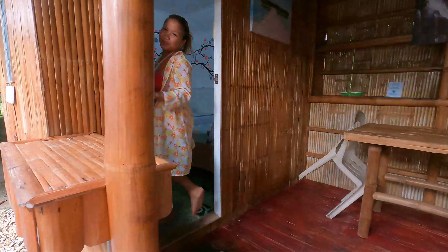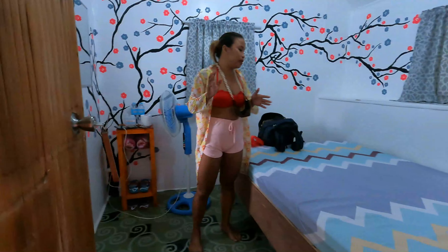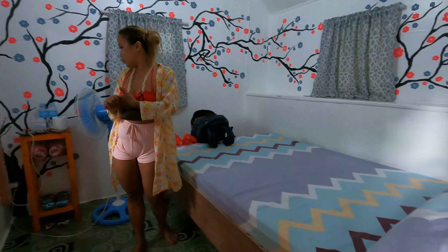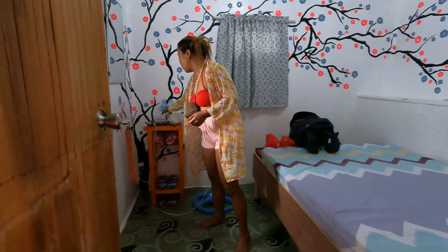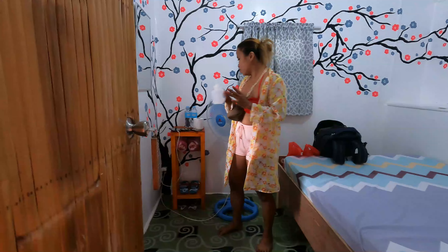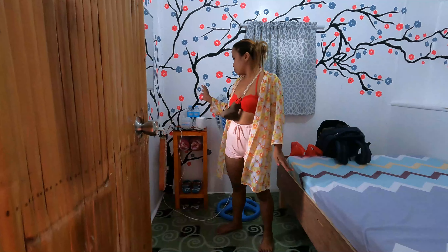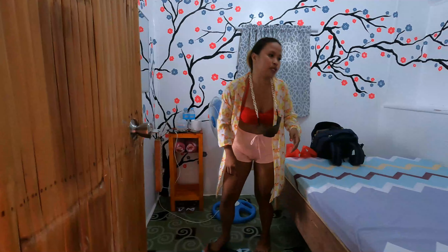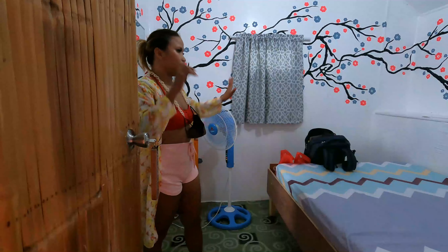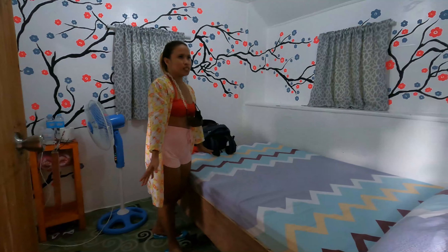Welcome to my room! Once you reach here, they provide complimentary coffee, alcohol for sanitizing, tissue, water, a towel, and room slippers. I'm in the fun room, and this is my bed — a double bed. For pricing, I'm going to put that down in the description below.